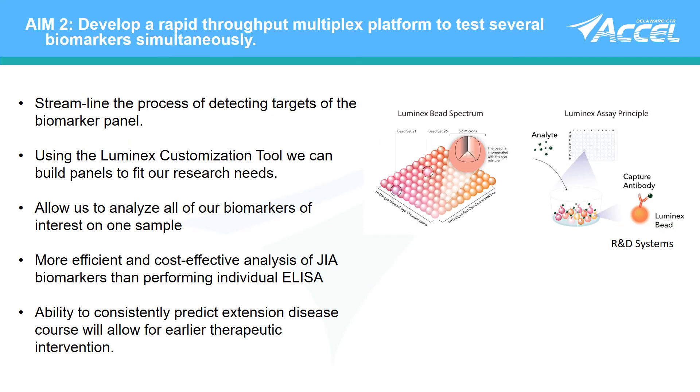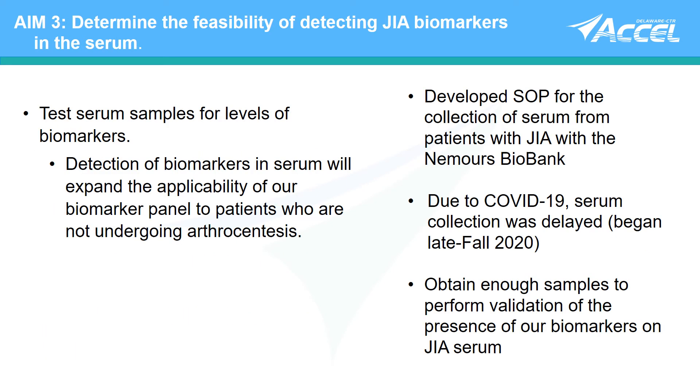In the third and fourth quarters of this pilot, we will be combining these synovial fluid biomarkers into a multi-analyte panel using the Illumina platform. In addition, we aim to translate these synovial biomarkers into serum biomarkers.